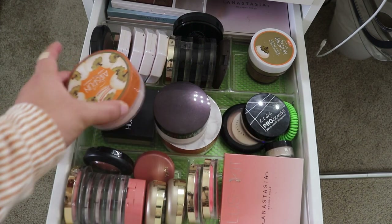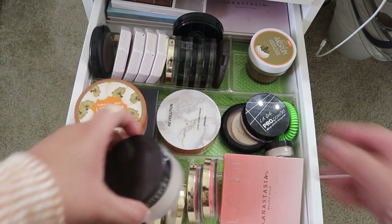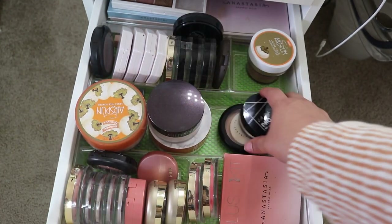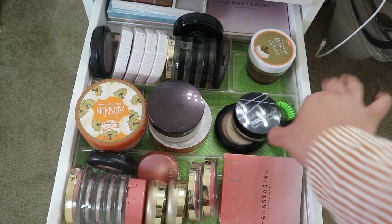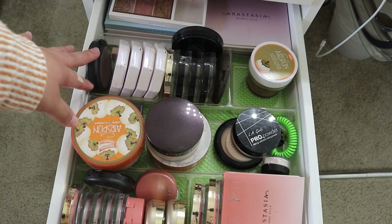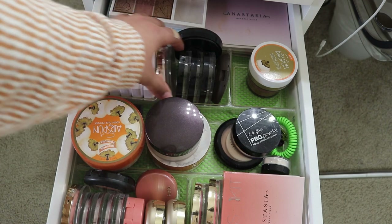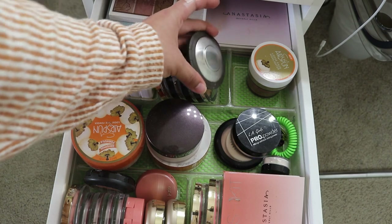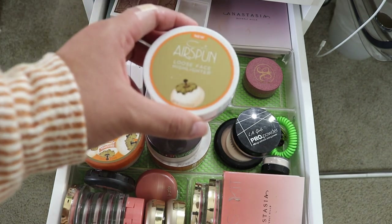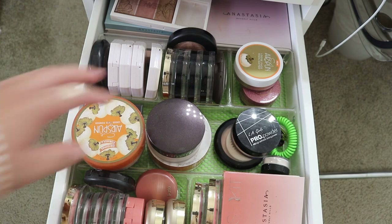Here I have setting powders — I have Coty Airspun, Huda Beauty, Laura Mercier, and one from Revolution where I just put the banana powder in the old container. I also have LA Girl, MAC Cosmetics, and a little sample from Colvon D Translucent Powder. In this section I have my highlighters: MAC, Fenty Beauty, Milani, Maybelline, Becca, MAC, and a new one from Coty — Just Loose Powder. I also have some Anastasia highlighter.